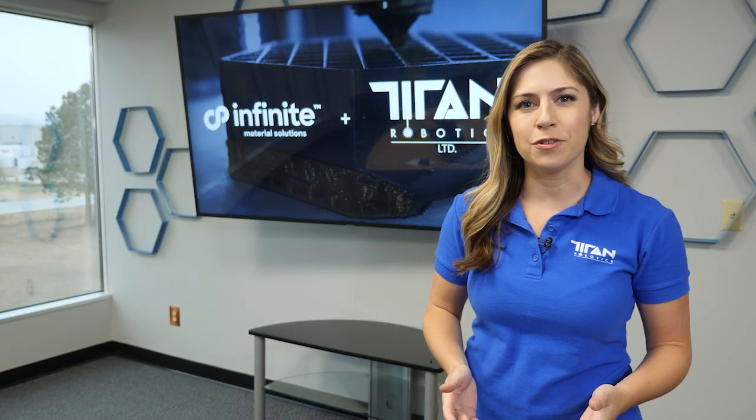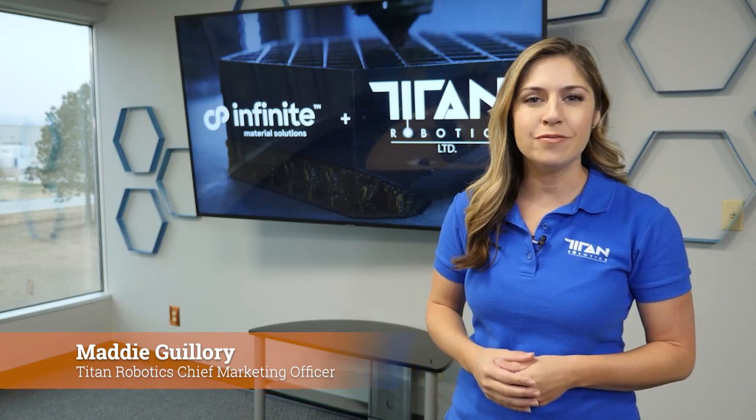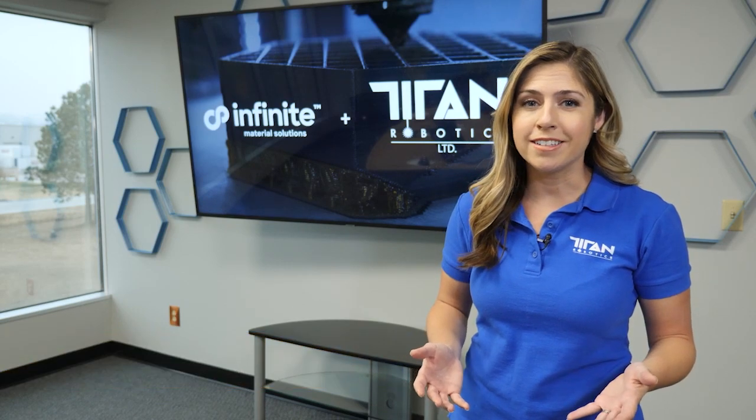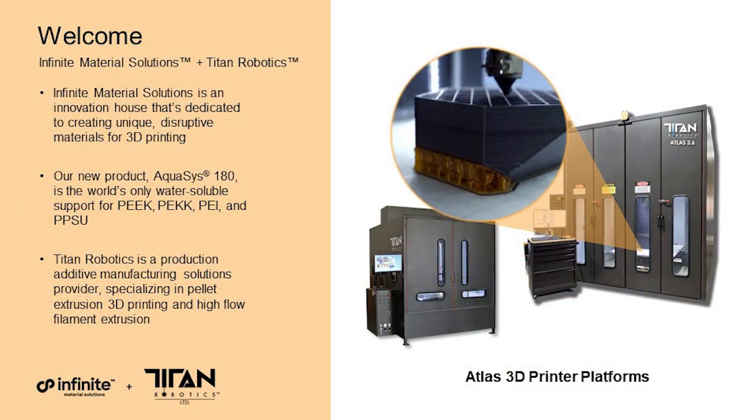Hello and thank you for joining us for this informative webinar today with Titan Robotics and Infinite Materials Solutions. I'm Maddie Guillory with Titan. Titan Robotics and Infinite Materials Solutions have been longtime partners and we're excited to share how Infinite's disruptive water-soluble materials and Titan's industrial production additive manufacturing solutions are the ideal fit. We're also talking about a brand new product from Infinite today: Aquasys 180.